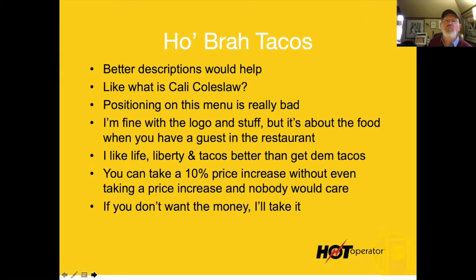What's really important is the center of that page is critical. Right now you're selling your logo, but people do not come in and say, 'I'll have a Hobra logo and a Coke.' They're ordering tacos. So what should be in the center? Food — tacos — should be there.